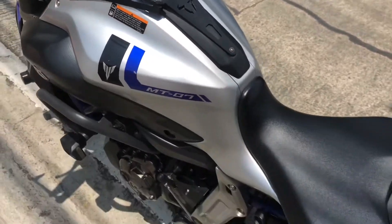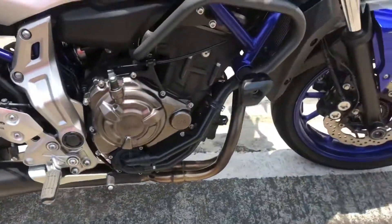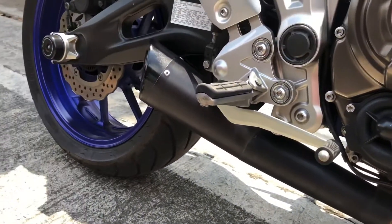We also have a custom exhaust here. This exhaust is made by Orion — it's a full system, meaning it runs all the way from the headers back to the muffler.